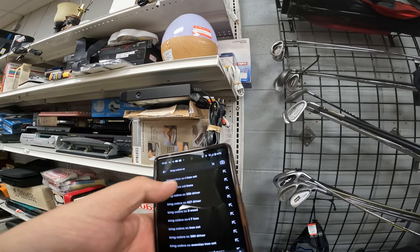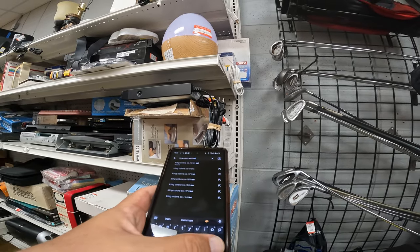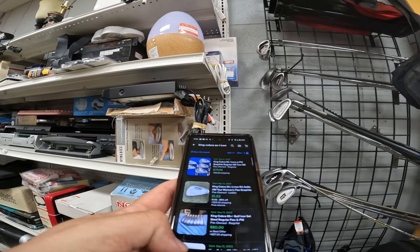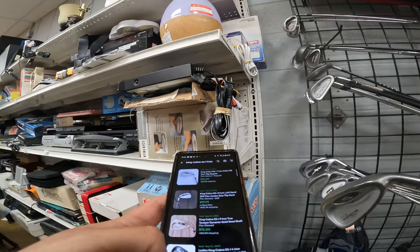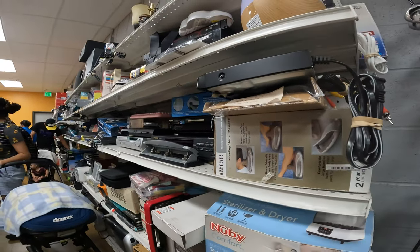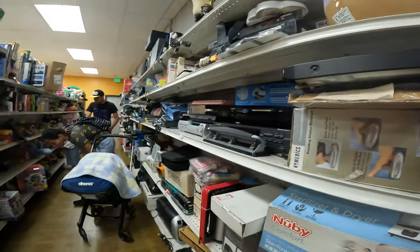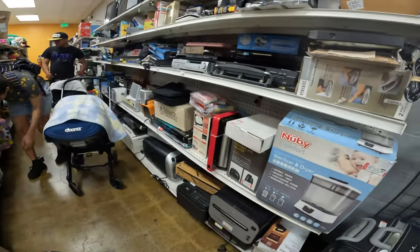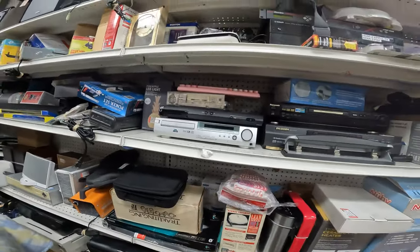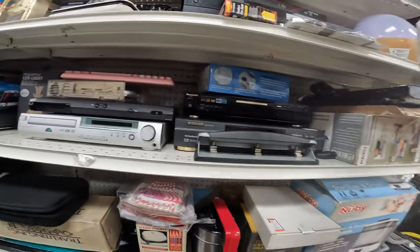I'm checking out this golf club here. I'm unfamiliar with the brand and gave it a quick lookup, but it appears not to be really worth it. Remember, as you're looking at stuff, you've got to think about how you're going to ship it out, how you're going to get it to your customer, how much that's going to cost. Always take that into consideration when looking at the prices of items.